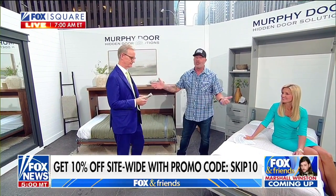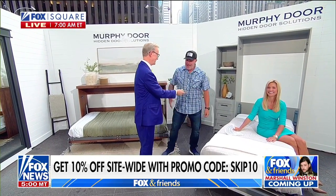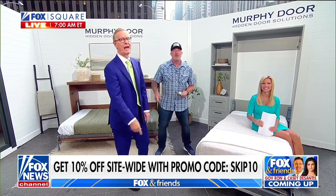Murphy door. If you'd like more information about any of this stuff, it's always at skipvidal.com. Check out the promo code — 10% off the whole site with skip10. How much can I get for this one? Skip, put that in your pocket. Thanks, guys. Thanks so much for having me. Thanks, buddy.